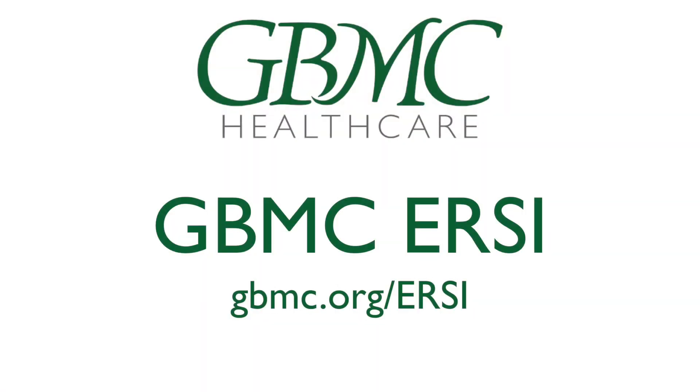The GBMC ERAS team looks forward to meeting you and optimizing your surgical experience.